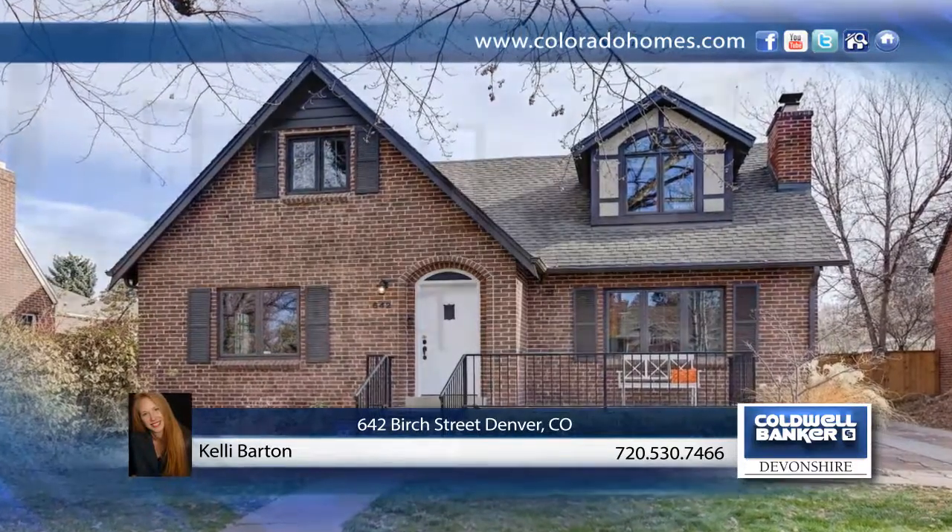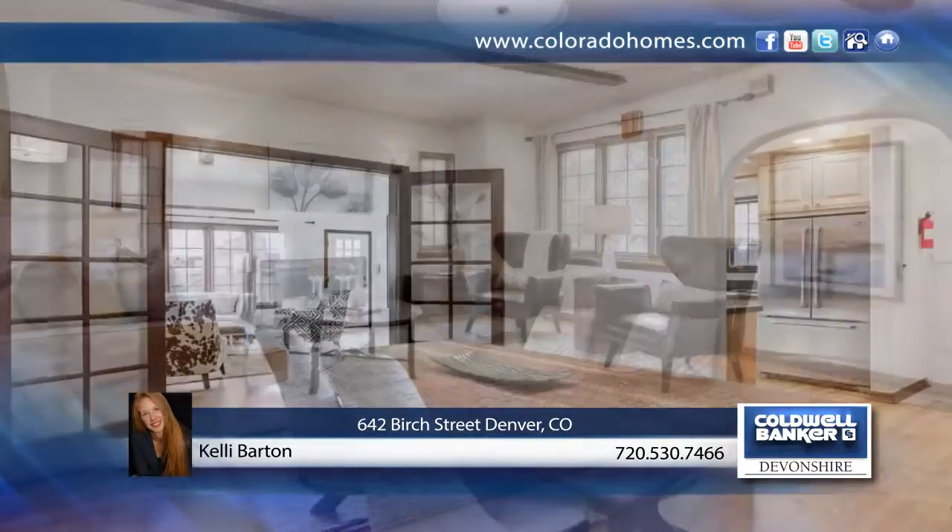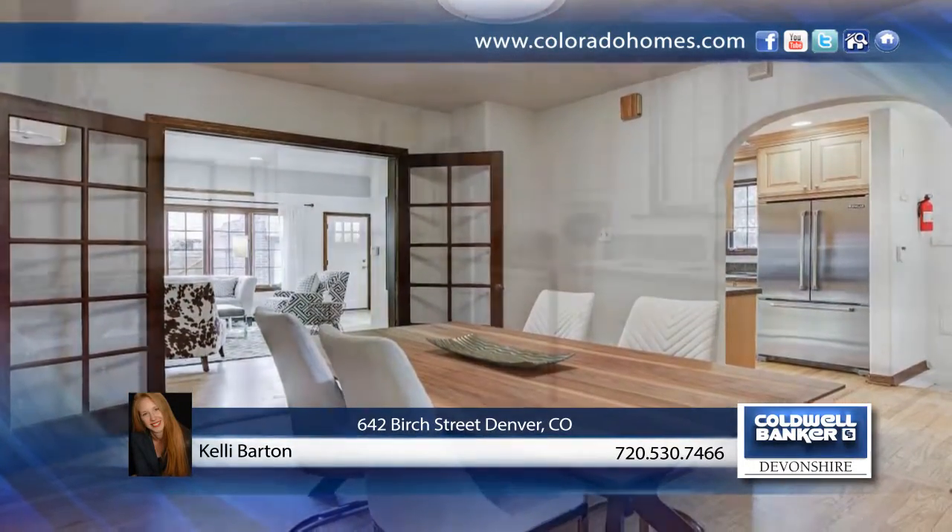This gem of a Tudor is looking for a chance to welcome you. Come get comfortable in its beautiful Santa Barbara style interior, with white walls, dark beams, and beautiful hardwoods.